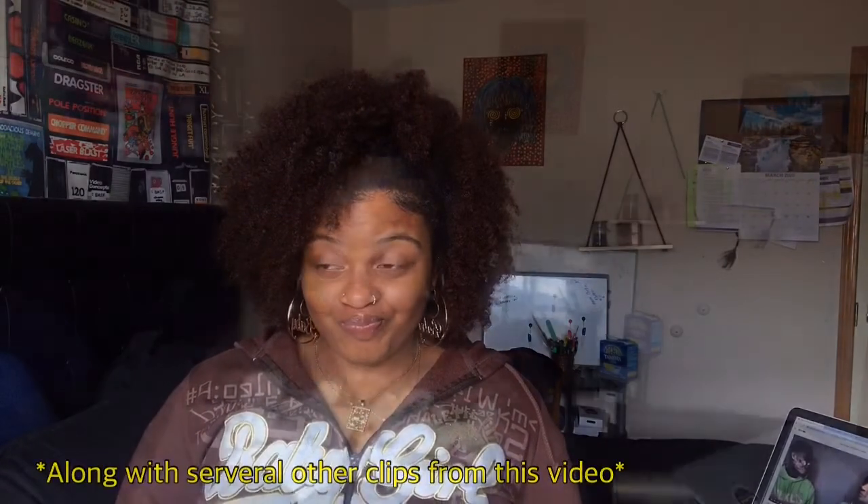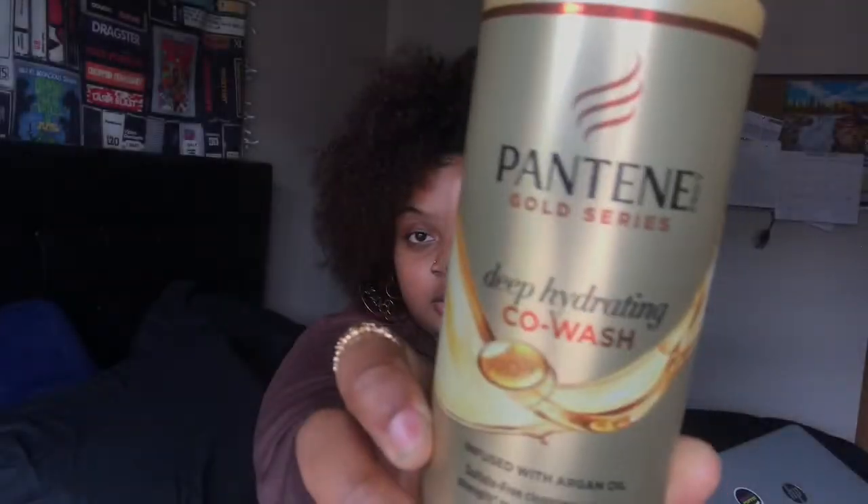I'm filming this two days after I filmed the rest of this video because the original intro, I deleted it. Today I'm going to be trying out Pantene's Glow Series products. I got their Co-Wash, their Deep Hydrant Co-Wash.